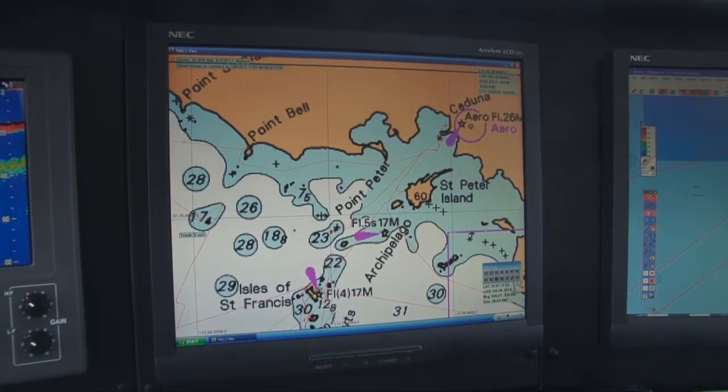Cannon Reef is a few miles south of St Francis Island and offers great fishing on the iconic game fish: groper, Samson fish, kingfish, and hopefully some tuna as well.